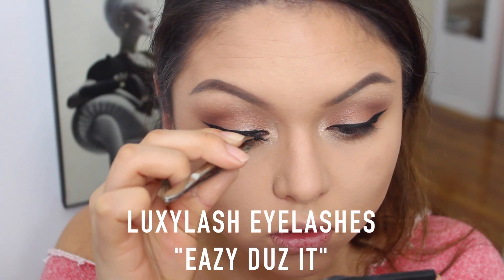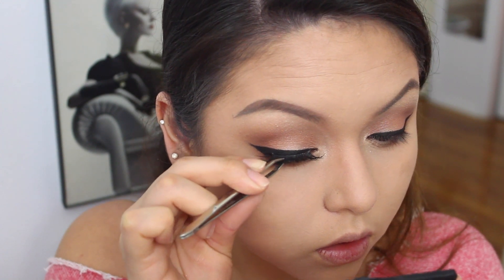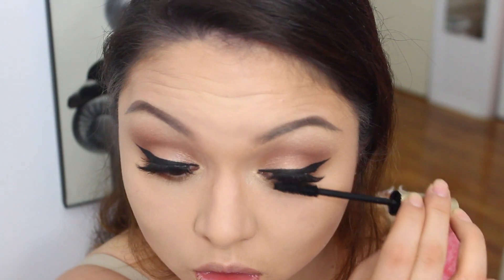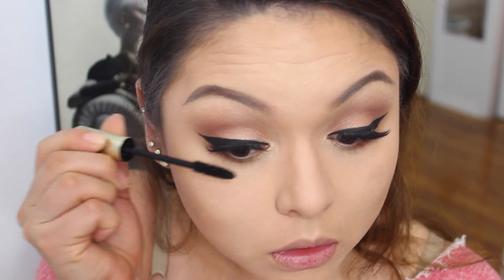For eyelashes, I'm actually using my Luxie Lash eyelashes in Easy Does It. These lashes have lasted me for a long time — they are amazing, so definitely check them out. They are really good mink lashes.